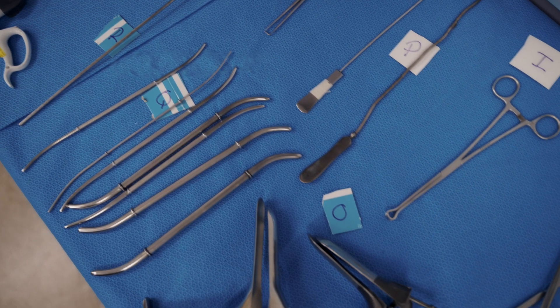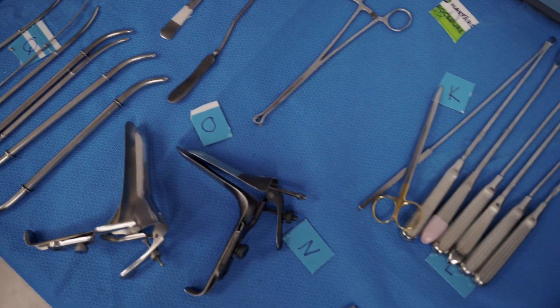We go over what's called a minor tray, we go over what's called a major tray, and then as you advance into the next part we will go over an OBGYN tray and an orthopedic tray.